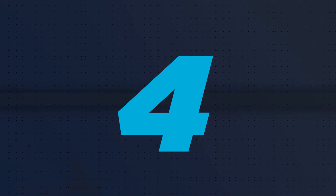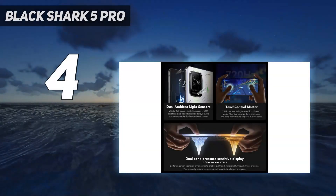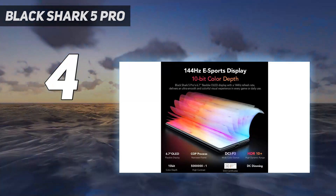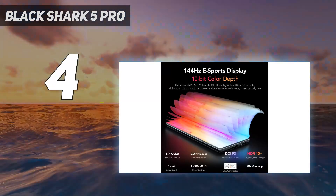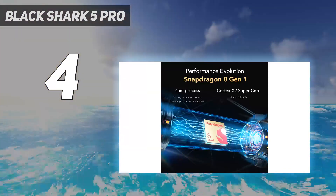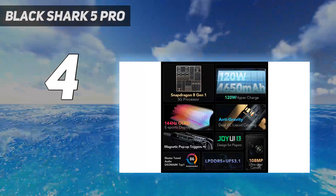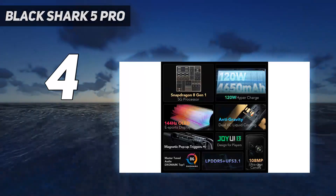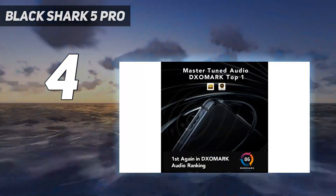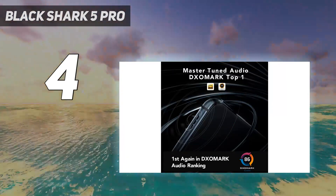Coming in at number four, the Black Shark 5 Pro. The Black Shark 5 Pro is the first dedicated gaming phone that we can honestly recommend. Not only does it feature powerful hardware, a beautiful display, and excellent battery life, but it offers unique gaming features that we love. Not to mention that the main and ultra-wide cameras are surprisingly good.